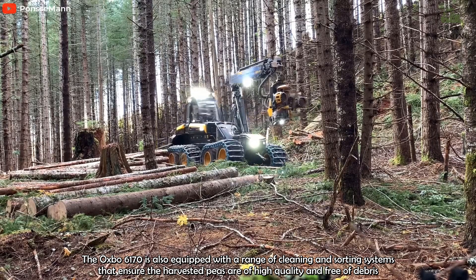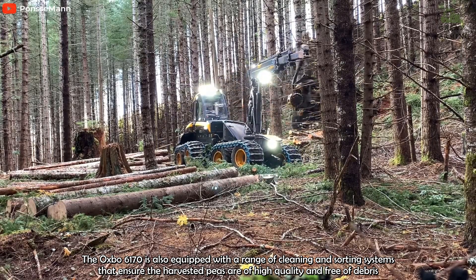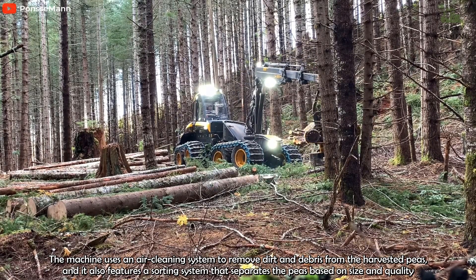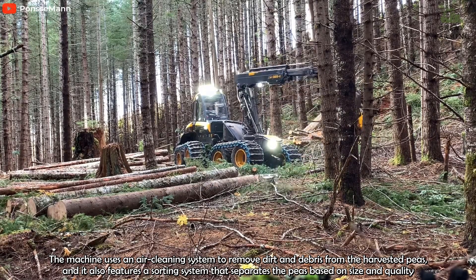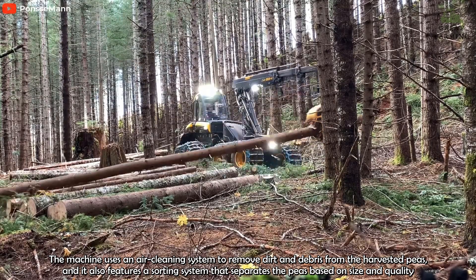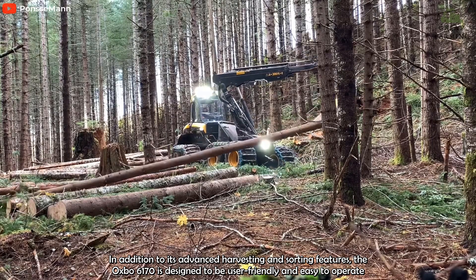Overall, the Ponsse Ergo AW is a powerful and versatile forestry machine that is well-suited for heavy-duty operations in challenging terrain. While it may have some potential disadvantages, its advanced features and capabilities make it a valuable investment for forestry professionals looking to maximize their productivity and efficiency.